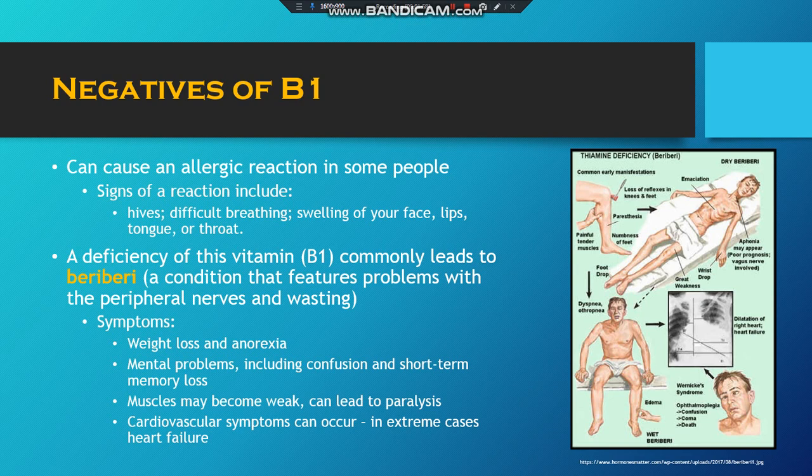Some negatives are that it can cause an allergic reaction in some people. Signs of this could be hives or swelling. It can also cause a disease called beriberi if you don't get enough of it, with symptoms like weak muscles or weight loss.